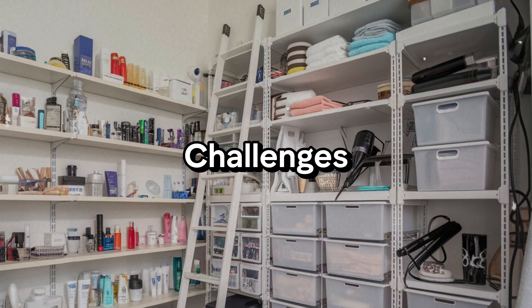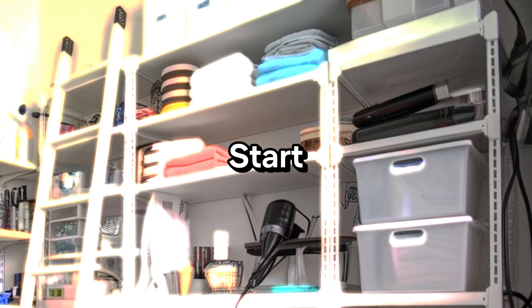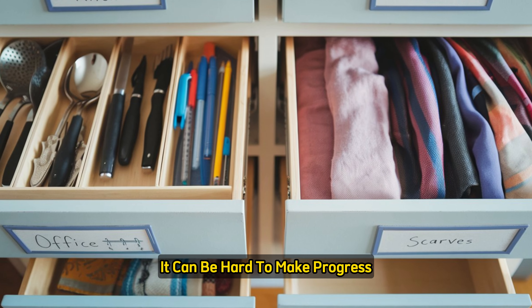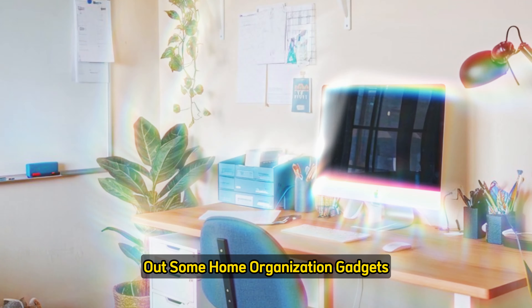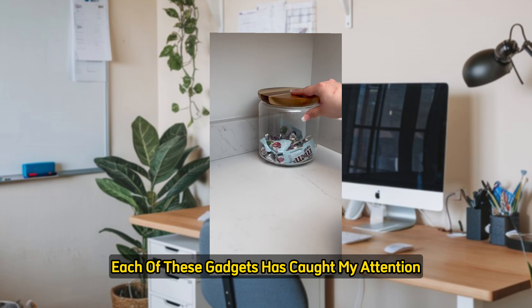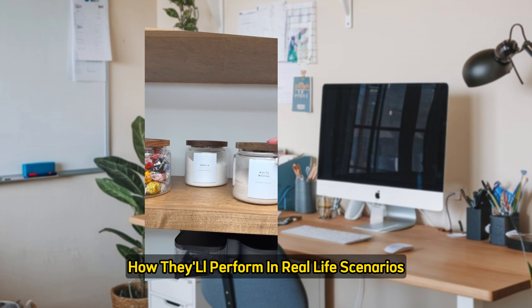One of the biggest challenges we face with home organization is knowing where to start. You might have the best of intentions, but without the right tools and strategies, it can be hard to make progress. Today I'm excited to test out some home organization gadgets that promise to make our lives easier. Each has caught my attention for different reasons, and I'm curious to see how they'll perform in real-life scenarios.